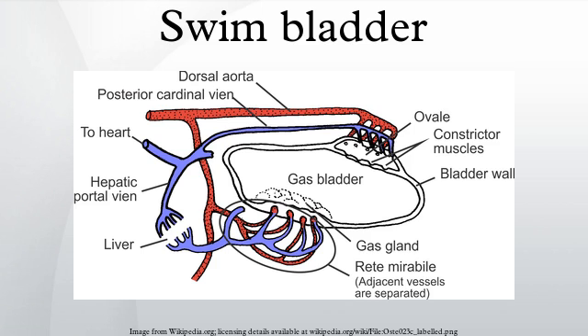Sonar operators, using the newly developed sonar technology during World War II, were puzzled by what appeared to be a false sea floor 300 to 500 meters deep at day, and less deep at night. This turned out to be due to millions of marine organisms, most particularly small mesopelagic fish, with swim bladders that reflected the sonar.